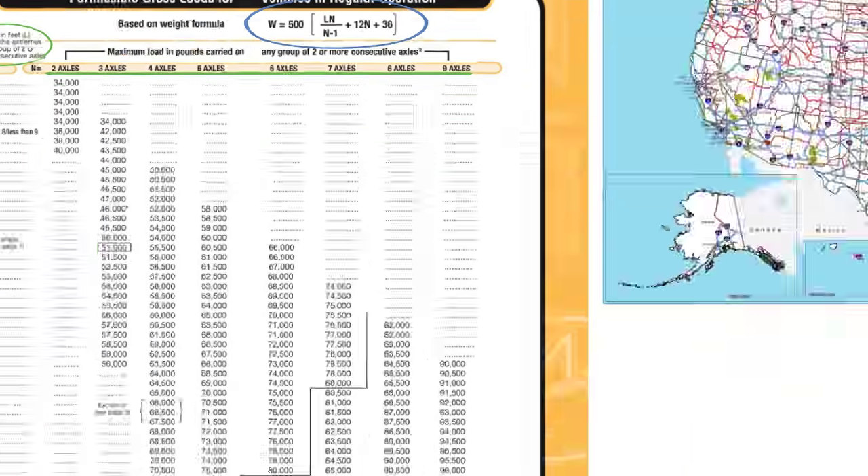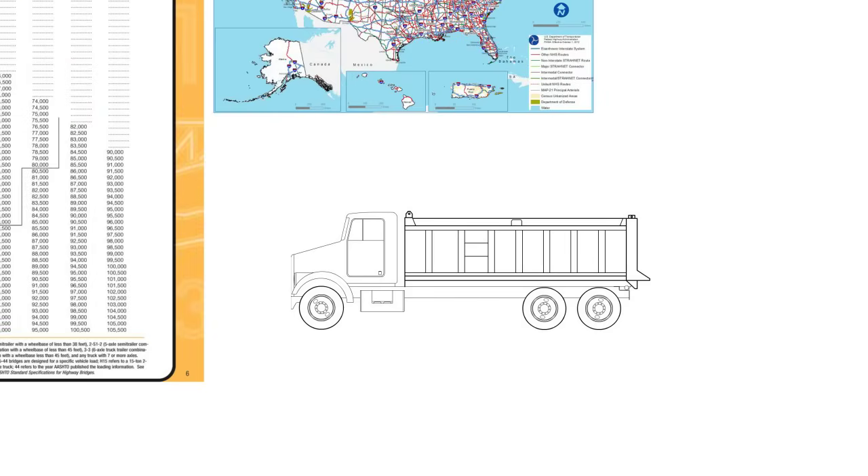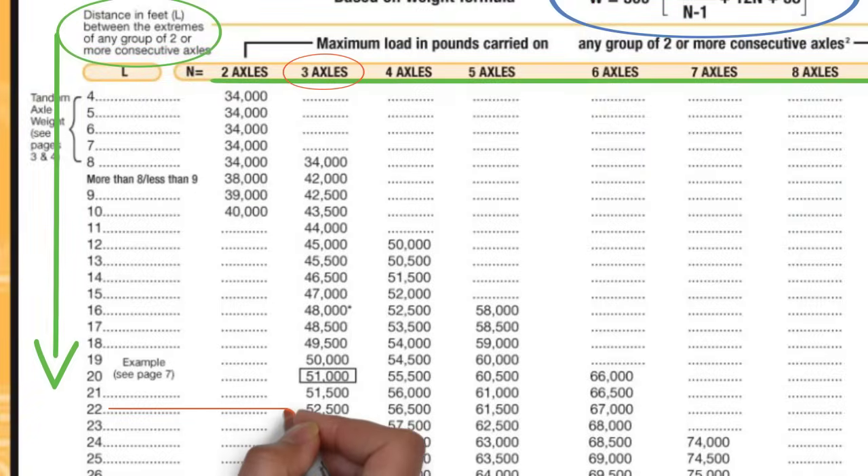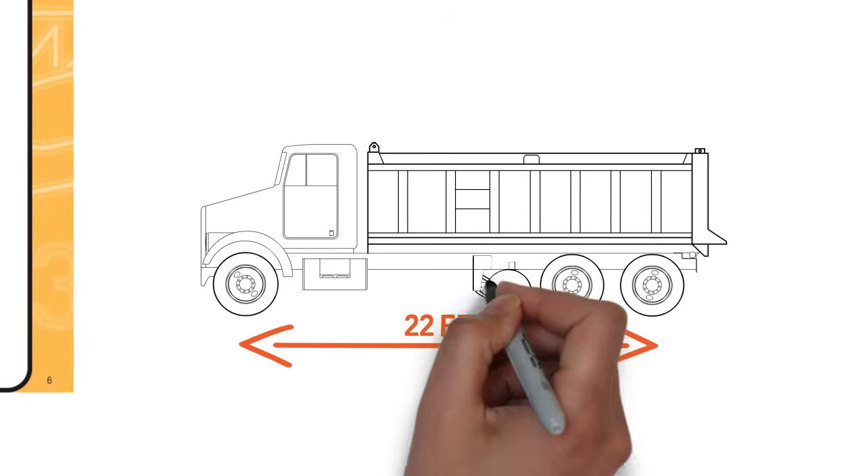This is the federal bridge table, which shows weight limits tabulated by number of axles and length. For a regular tandem dump truck like this, having three axles spanning 22 feet, we can see on the table that it's limited to 52,500 pounds.